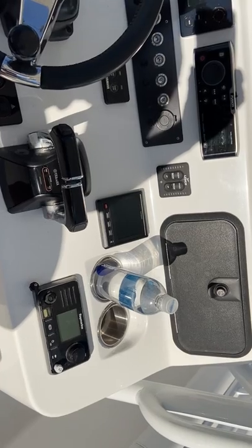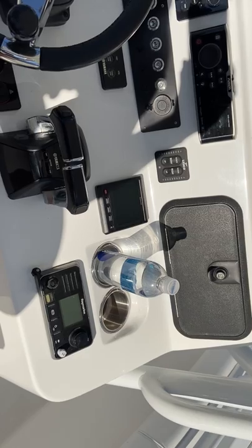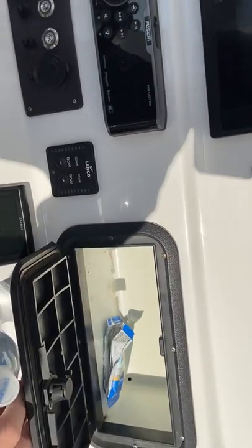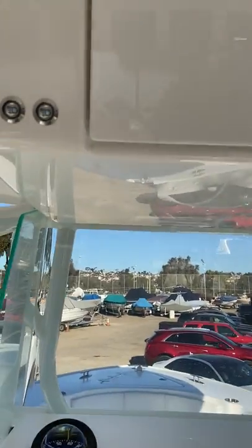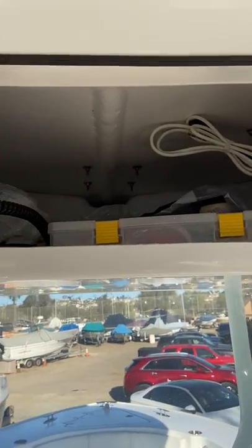I have the Garmin autopilot with smart pump — works fantastic. Raymarine 70 VHF. There's a glove box here — another custom feature from Cape Horn — along with all your typical light buttons and electronics box.